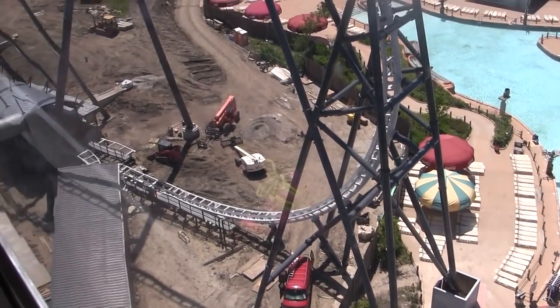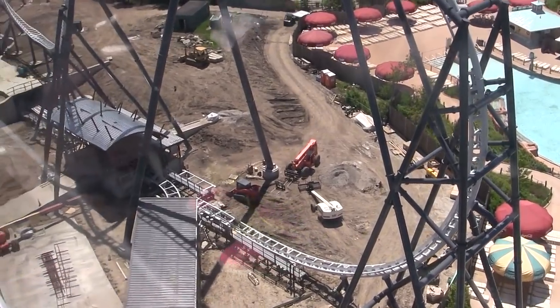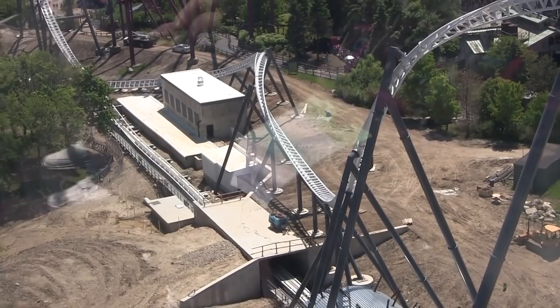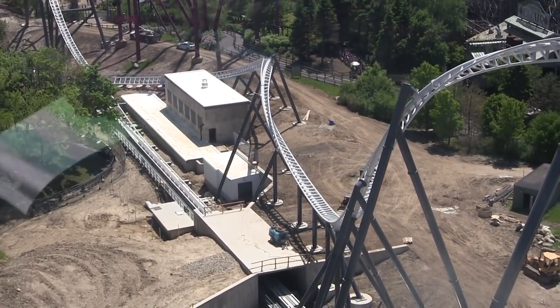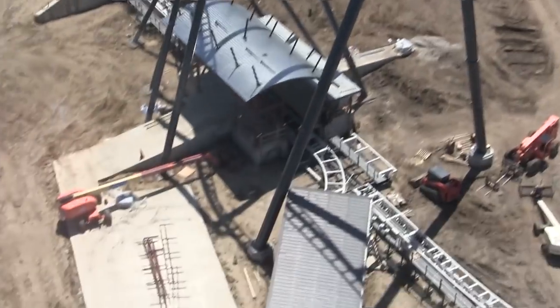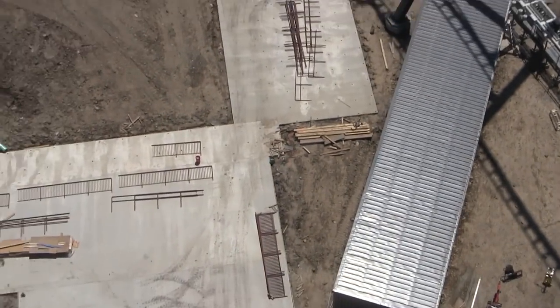Max Force is the fastest launch coaster in North America, reaching speeds of 78 miles per hour in under two seconds. This incredible record-breaking coaster will feature the fastest inversion and tallest double inversion of any roller coaster in the world.